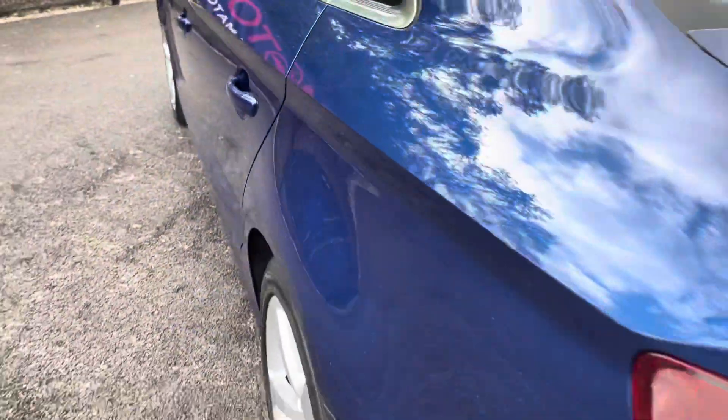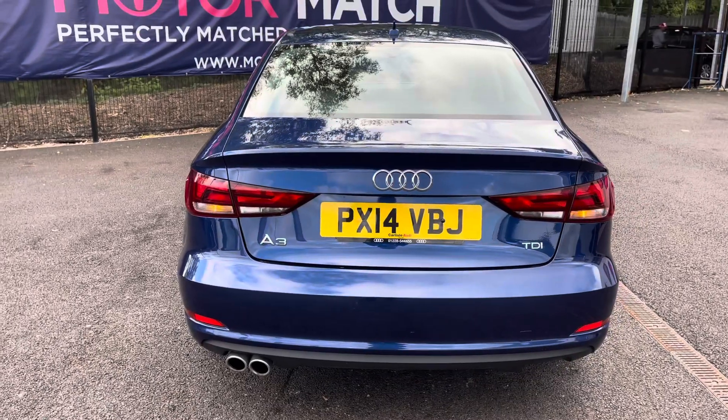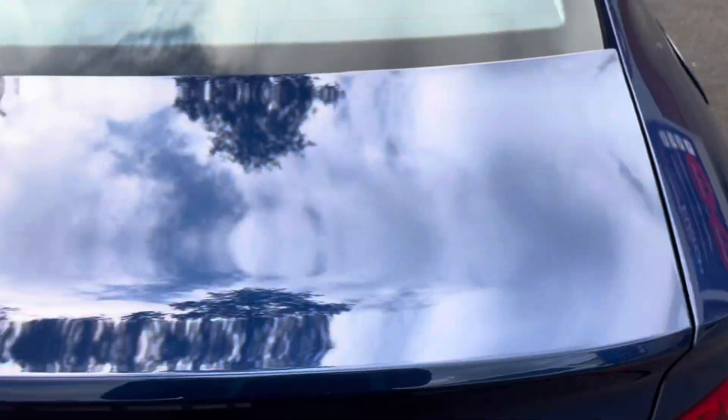Looking now to the rear, there is the relevant model badge on both sides. Holding down the boot button on the key, it does have the electric boot release which opens up to a huge amount of space. It's really practical with the underneath storage and the spare wheel as well. Just manually shutting the boot — the mileage covered is 47,967.